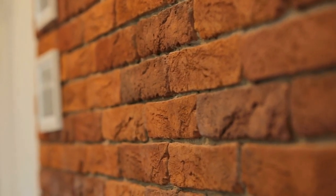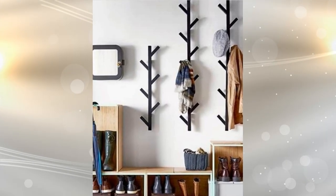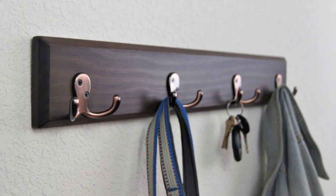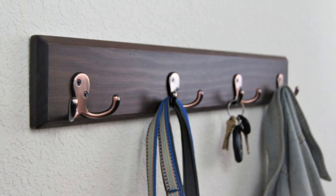Tip 3: The walls available in your small apartment shouldn't be wasted. The trick is to get coat hooks, which will free up a lot of laundry space. They will also make room in your closet as you can hang your coats along with bags, belts, and hats.